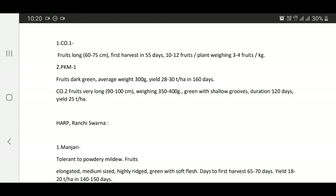Co2 — fruits very long, 90 to 100 cm, weighing 350 to 400 grams, green with shallow grooves, duration 120 days, yield 25 tons per hectare.